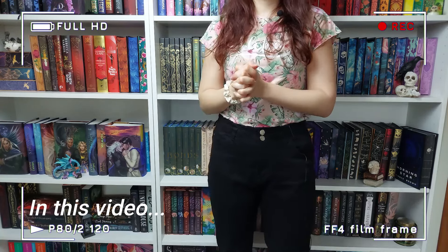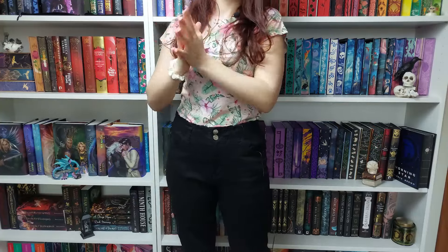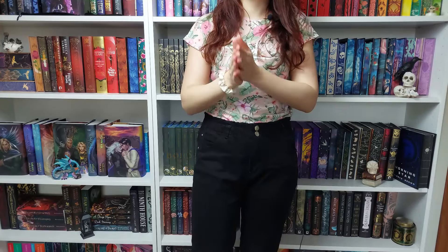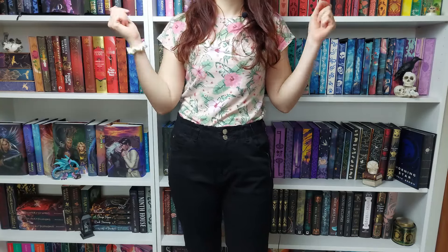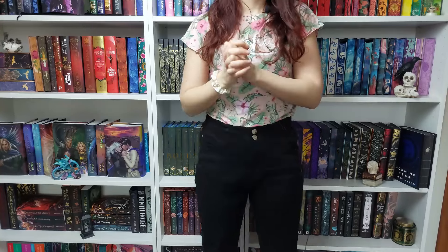Hello besties, welcome or welcome back to my channel! I hope you are all doing great. Today is another special edition — books that you can buy right now with no subscription, and this is episode 8. If you are new here, please subscribe and stick around. I have a playlist dedicated to these videos, and all the details are available in the description box below. Without further ado, let's get started!